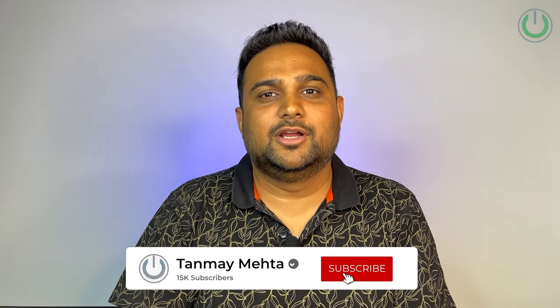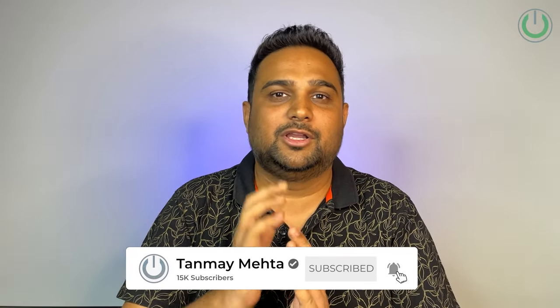As promised, if you want to download the Atmos guidebook, check the pinned comment right now. If you found value in this video and it helped you make the right decisions, don't forget to hit the like and subscribe buttons. I'm Tanmay Mehta, your home cinema consultant. We'll see you in the next video — thank you for watching.